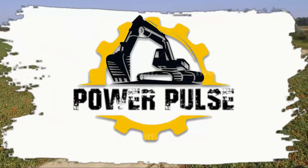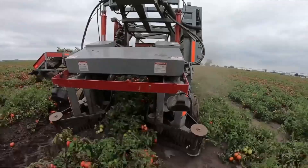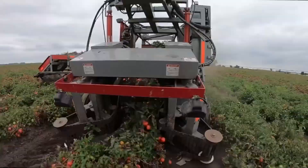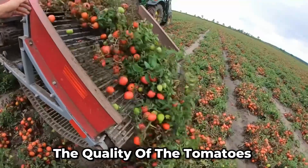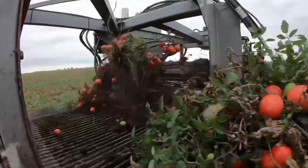This machine has made the harvesting of tomatoes tremendously easier. With its stem and fruit sorting mechanism, the machine ensures the quality of the tomatoes and separates the two parts easily without causing damage.